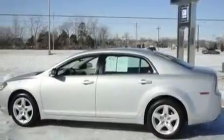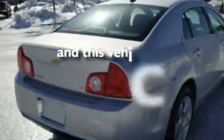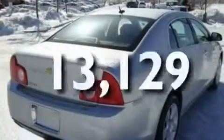Its top features include a power driver's seat, a split-folding rear seat, cruise control, XM satellite radio, a multi-link rear suspension, a four-wheel independent suspension, a passenger-side vanity mirror, traction control and stability control systems, and full-power accessories. This vehicle has fewer than 14,000 miles on the odometer.